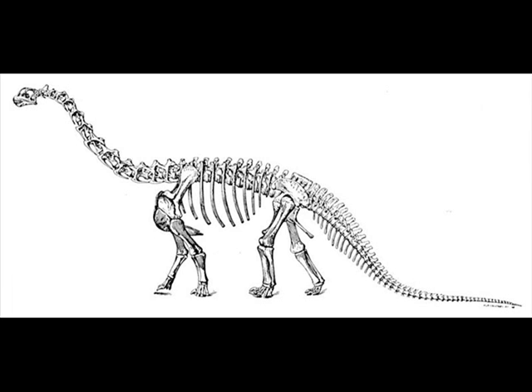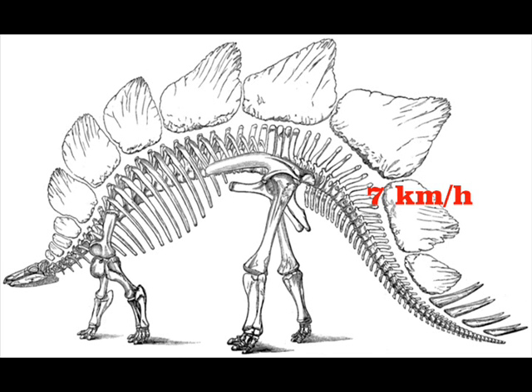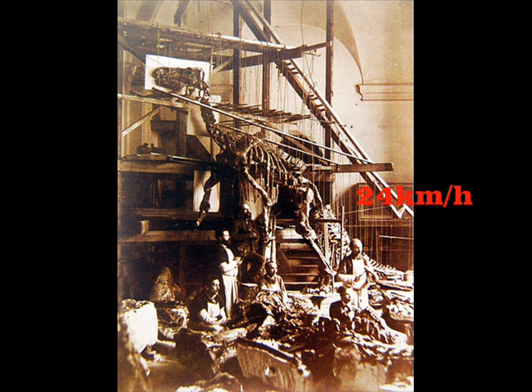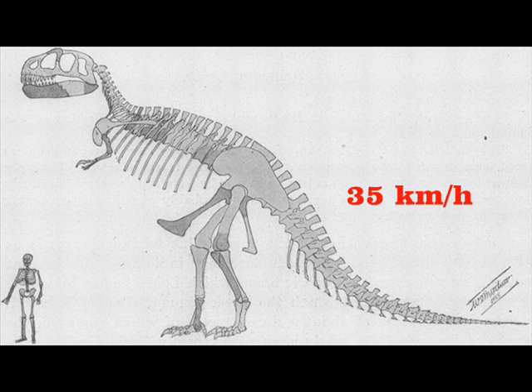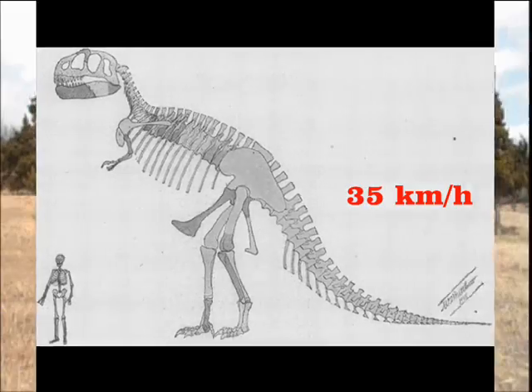7.5 meters per second times 60 equals meters per minute, times 60 equals 27 kilometers an hour. Using equations like this, we've found that sauropods like Brachiosaurus moved at about 15 kilometers an hour, Stegosaurus at about 7 kilometers an hour, Iguanodons at about 24 kilometers an hour, Allosaurus at about 30 kilometers an hour, and T-Rex at about 35 kilometers an hour. So now you know more about fossilized prints — measuring your speed using nothing more than your tracks is why science is so cool.